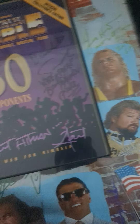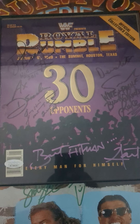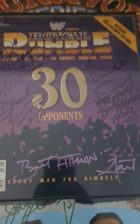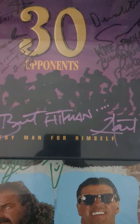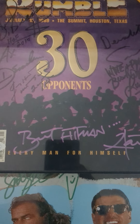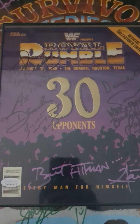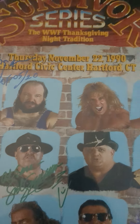Up next we have Bret the Hitman Hart autographs. First off, we have the Royal Rumble 89 program that we've been getting signed. I got Bret Hart on there — it also has Luke, Demolition, Jimmy Hart, and Ted DiBiase on it. Cool signature there at the bottom in pink paint. He always had pretty much all of his autographs in pink paint if you didn't know that.